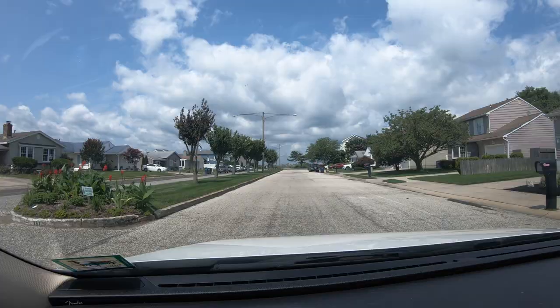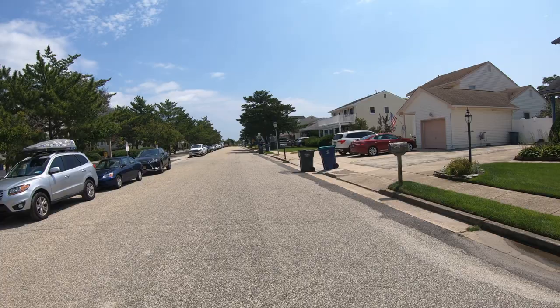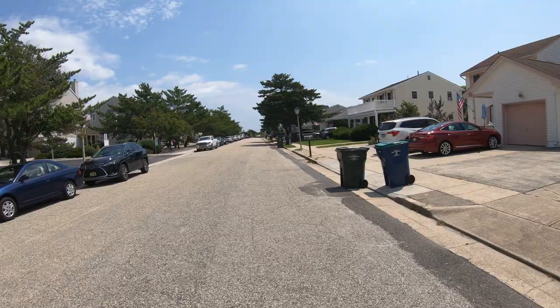I'm driving just a couple more blocks east to get to the beach. Again, Brigantine Beach is a sleepy seashore town — there's no boardwalks, amusements, or things like that. So I'm gonna have to park the car and walk towards the beach entrance, which is what I'm gonna do right now.